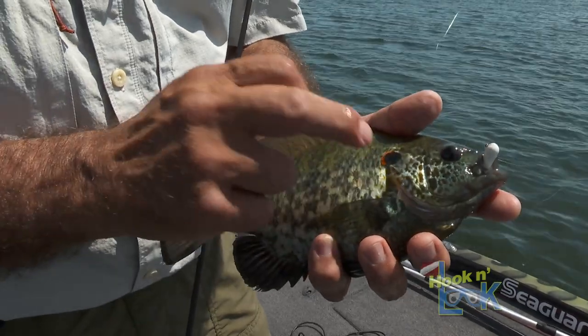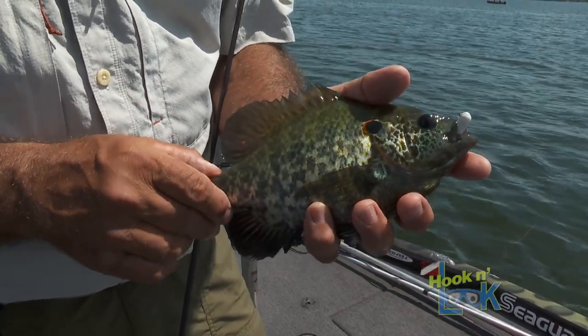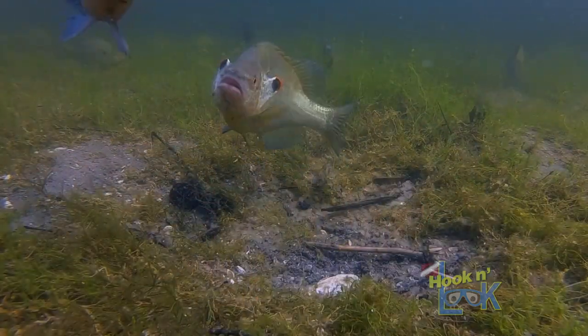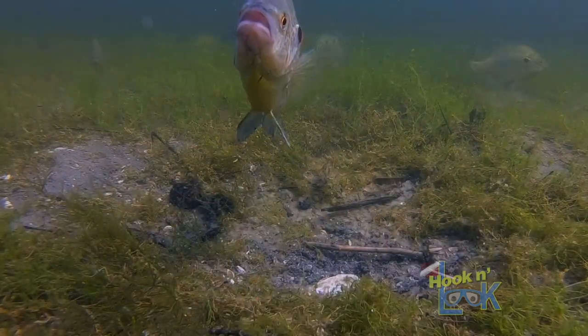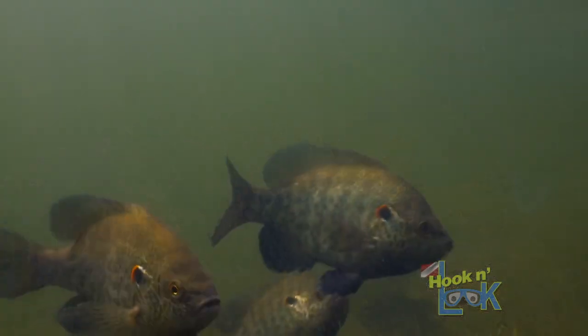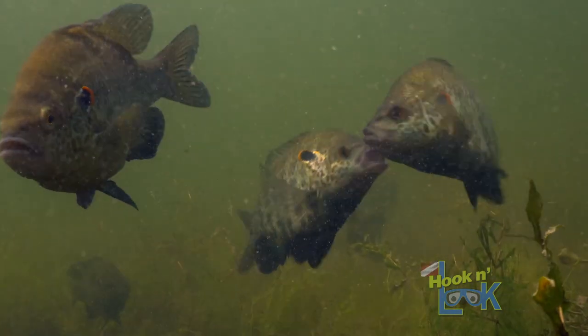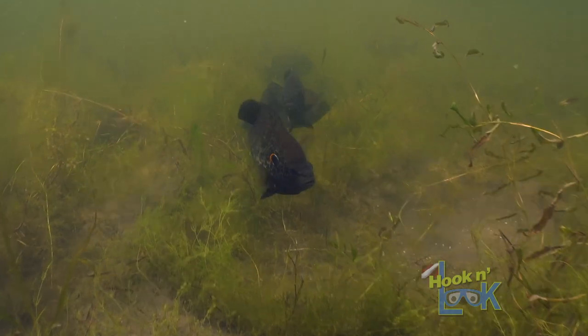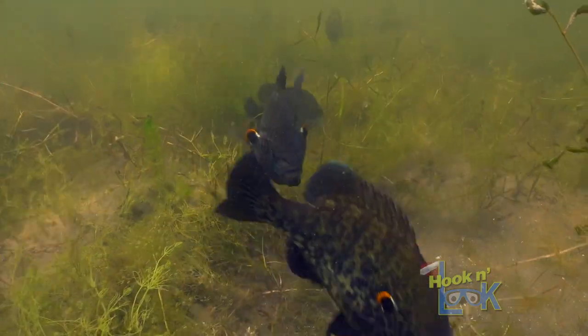That's actually an eye spot. The dark patch at the posterior of the shellcracker's gill plate is an eye spot, which they use as a method of protection and a false impression of dominance. When a red ear sunfish feels threatened, they will flare their gill plates displaying these eye spots, which creates the illusion that the fish is much larger and more intimidating than it actually is.